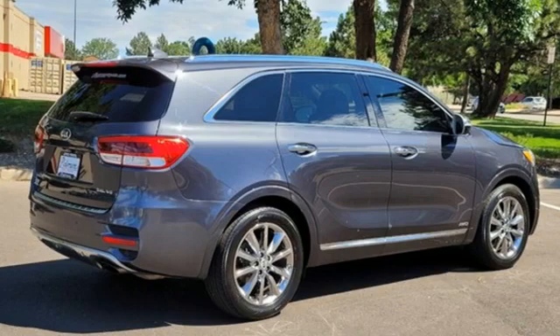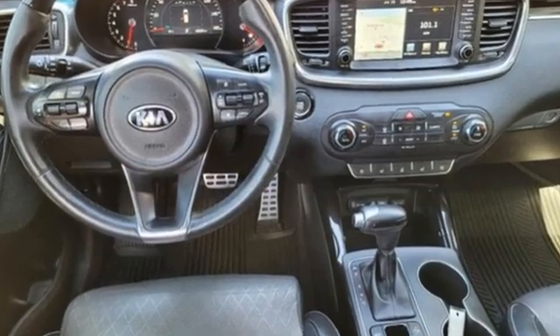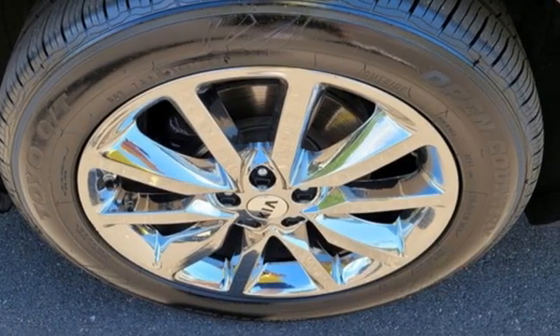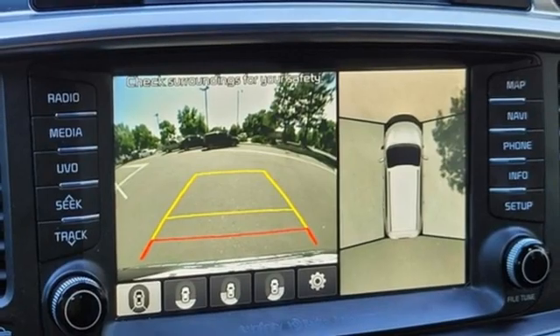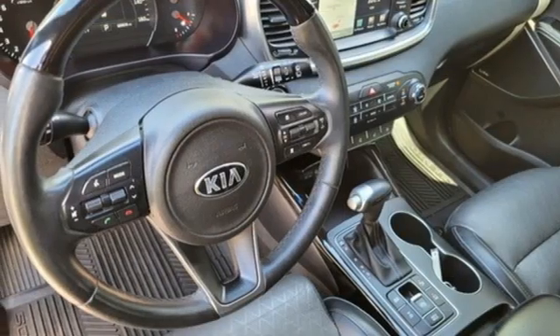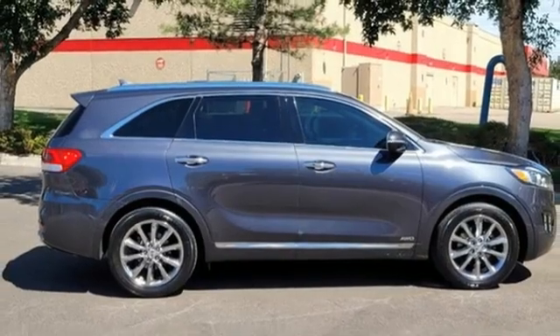Automatic transmission, heated and ventilated leather bucket seats, integrated navigation system with voice activation, rear parking sensors, dual zone climate control, advanced smart cruise control, Bluetooth wireless audio streaming, hands-free liftgate, UVO, and Lambda 2 engine.